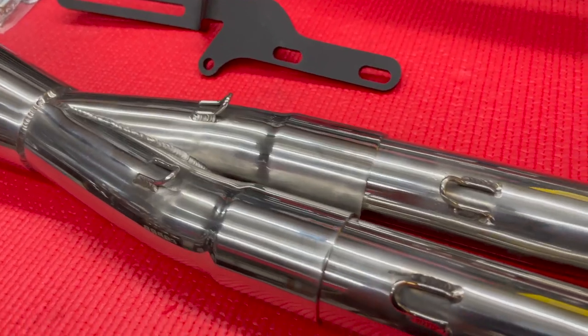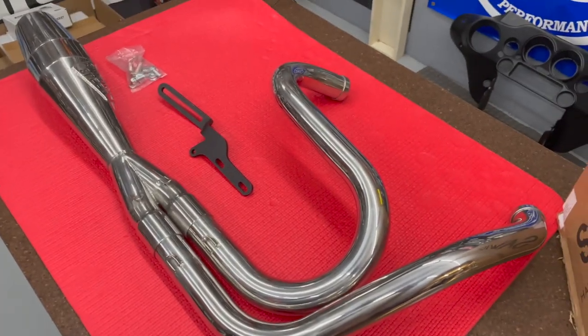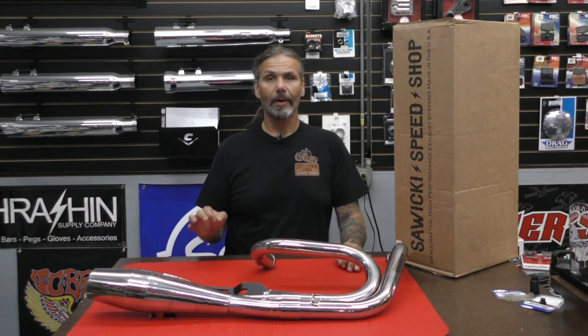Sometimes when a product goes into production, the quality goes down — but not only are Sawicki Speed's top-notch two-into-one systems built one at a time in a state-of-the-art facility right here in the United States, but they're now warrantied for life.